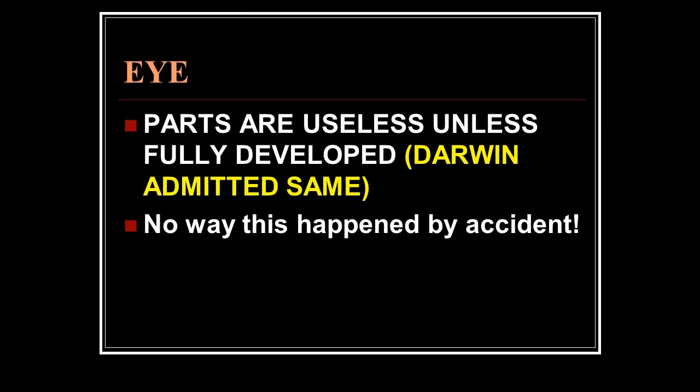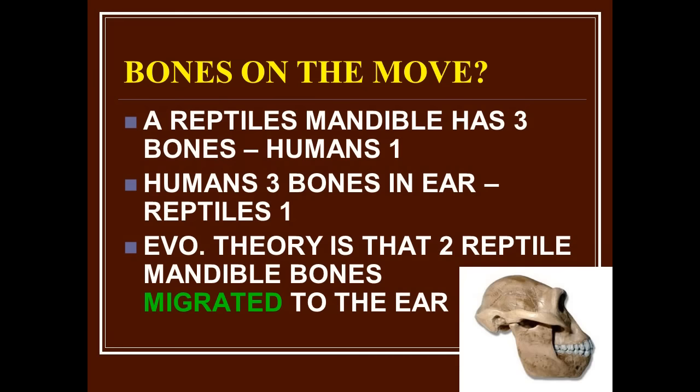That's what evolution says — things are constructed by chance, one piece at a time. That doesn't work for the eye. Parts are useless until fully developed, and Darwin admitted the same. There's no way this happened by accident. It looks designed because it was designed.